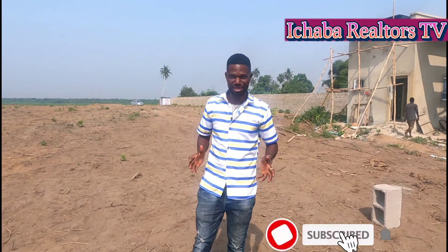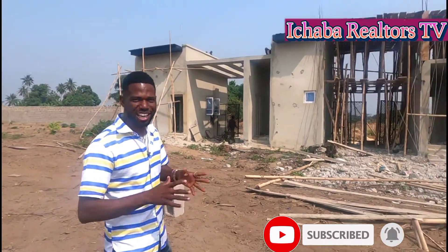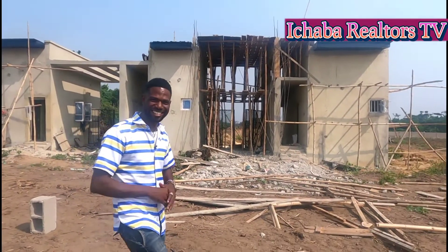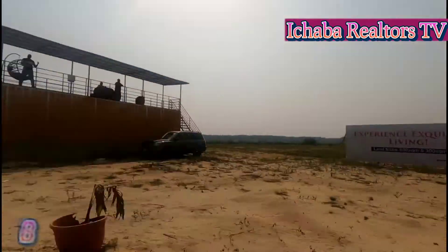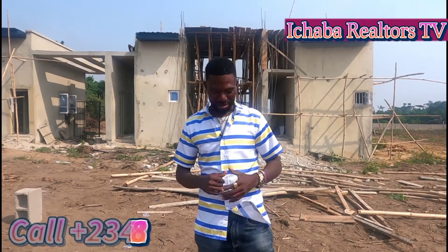Good day, Smart Investor. My name is Abraham Ishabah from Ishabah Realtor. What I do is to bring to you affordable land in Lagos, Nigeria. Why the excitement? This is an update video.